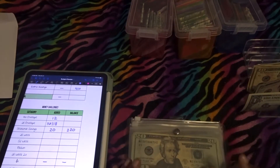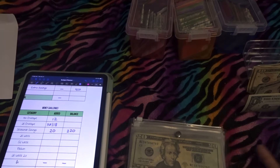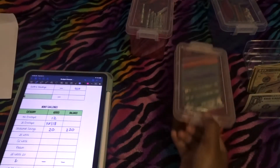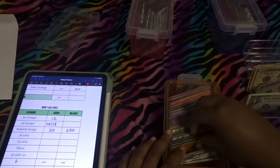What's up my sunshine budgeters, it's your girl Rae Budgets and I'm back with another video. Welcome to Money Challenge Mondays! I'm super excited to get into this video, so let's not procrastinate anymore. You already know how we start — with our 100 envelope challenge.